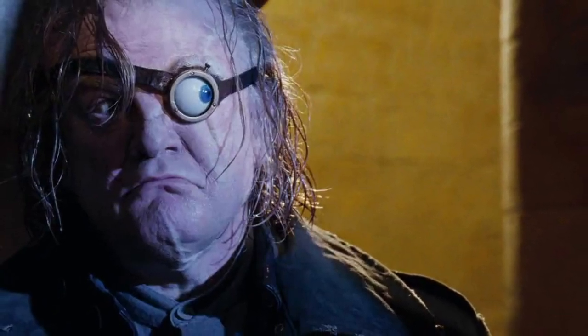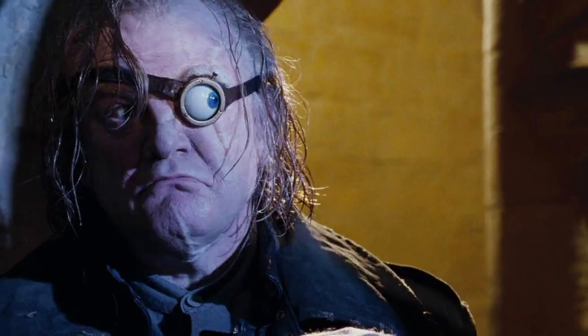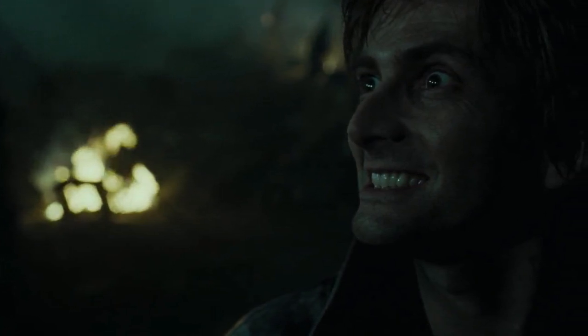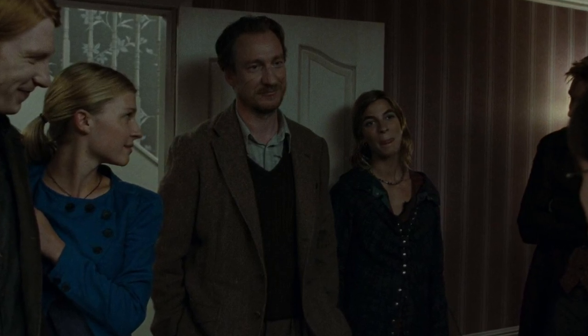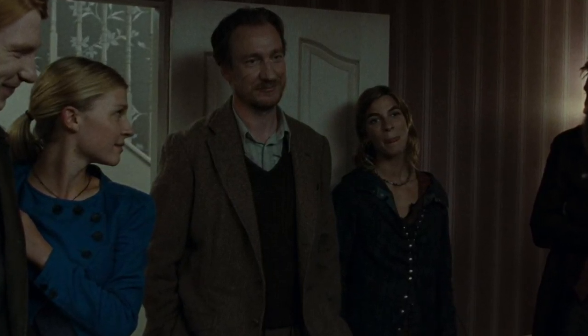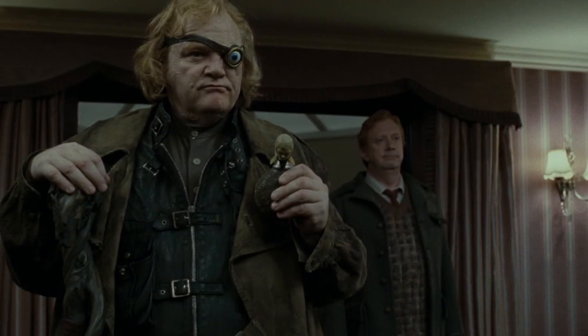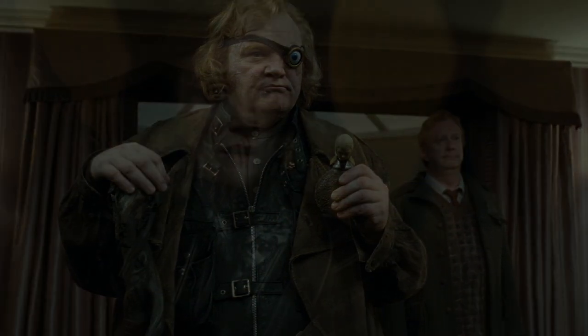Second, in the Goblet of Fire, when we discover that who we thought had been Professor Mad-Eye Moody had actually been Death Eater Barty Crouch Jr., sipping Polyjuice Potion for an entire school year. Third, all the times it was used in the Deathly Hallows: friends all pretending to be Harry to safely get him to the Burrow; Harry pretending to be Barney Weasley at Bill and Fleur's wedding; Harry, Ron and Hermione impersonating Ministry of Magic employees to break into the Ministry; and Hermione becoming Bellatrix Lestrange to break into her vault at Gringotts.